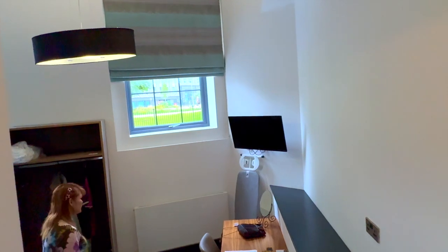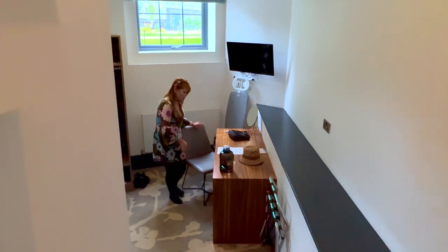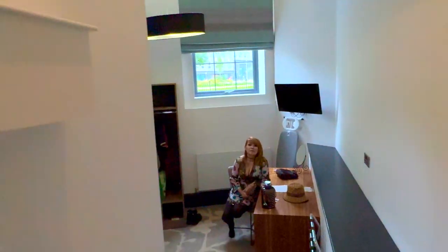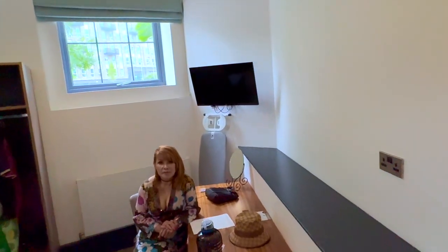Welcome to another hotel review. This is the Aincourt Hotel in Salford, Manchester. We walked in and were quite surprised as we noticed some steps straight away. We came down and thought, oh, this is quite big.